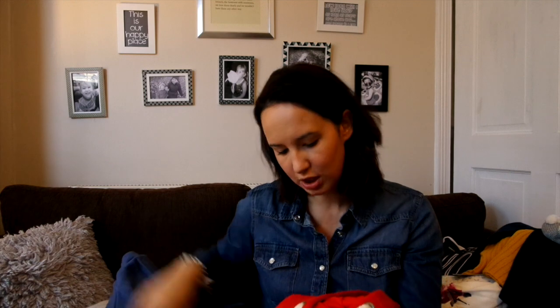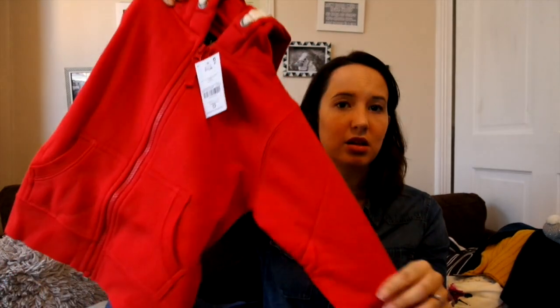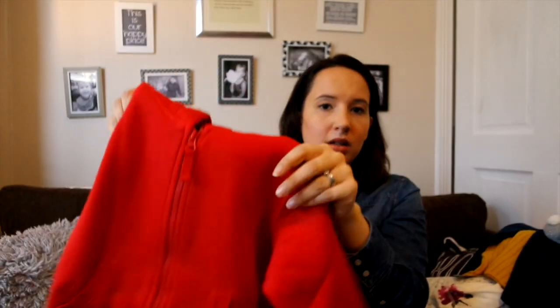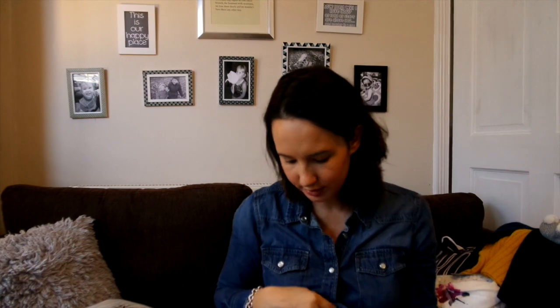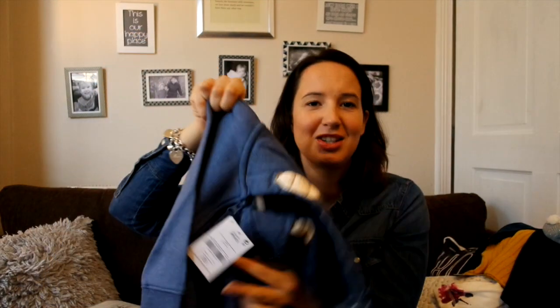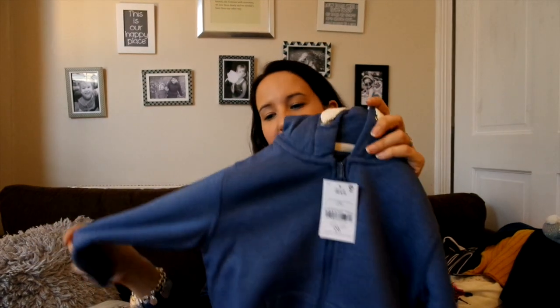Also from Next, I bought two hoodies — it's always really useful to have them and the Next hoodies are so soft and comfy. So there's a red one, which is really nice and will go with lots of stuff, and I've also got a blue one. If you watch my girl haul, I've got a really similar one for Bean, so they can be matching when they wear those — she's really into blue. They're just so soft and lovely.